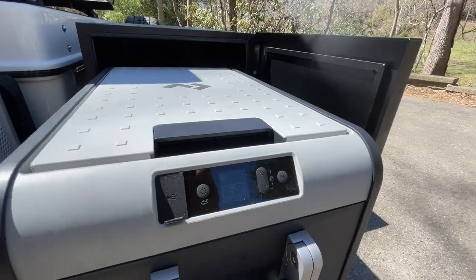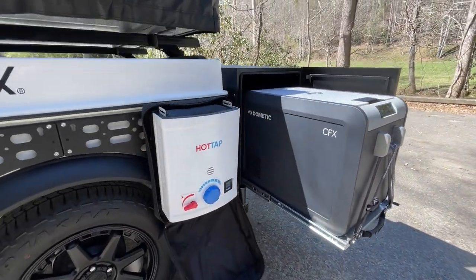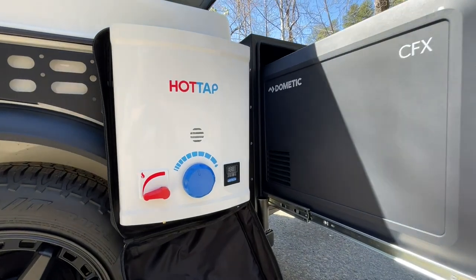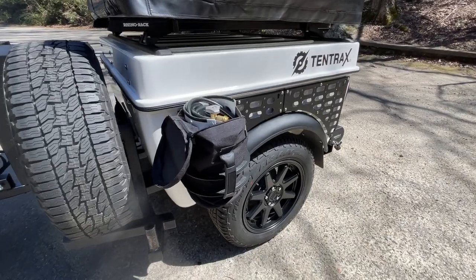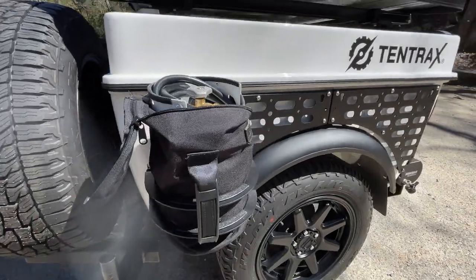On the right side molle panel, a Julka Hot Tap hot water system is mounted. This system provides instant hot water from a variety of water sources and is powered by a 5 pound propane tank mounted on the opposite side molle panel.